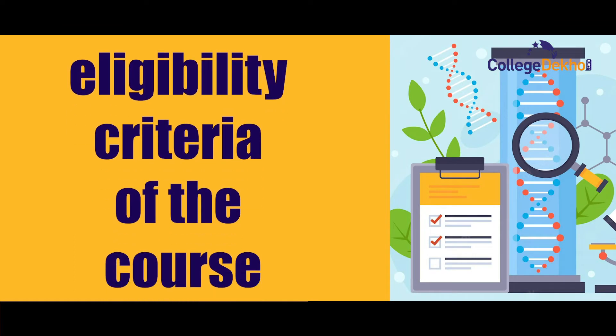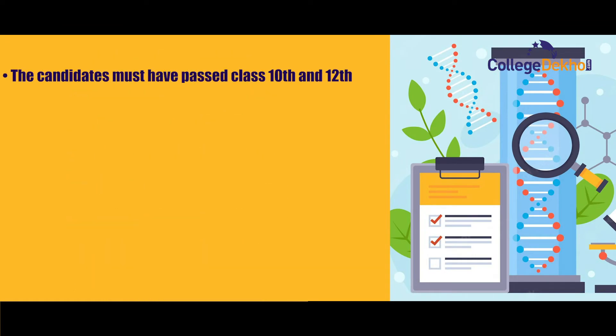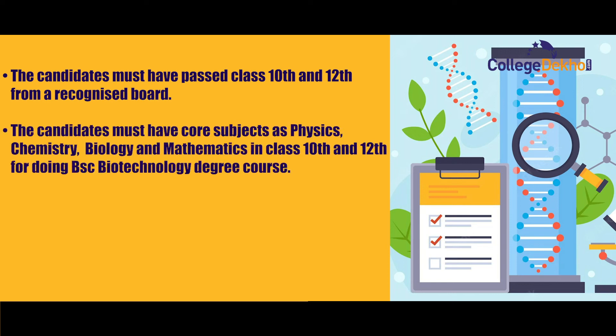Regarding eligibility criteria, candidates must have passed Class 10th and 12th from a recognized board. The candidates must have core subjects as Physics, Chemistry, Biology, and Mathematics in Class 10th and 12th for doing the BSc Biotechnology degree course.